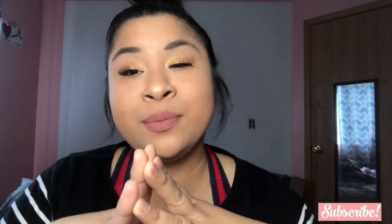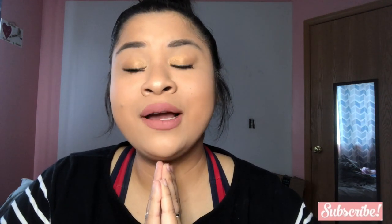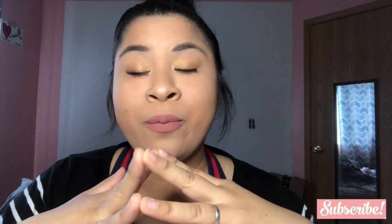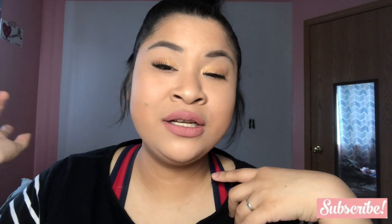Thank you guys so much for watching. I hope you guys liked this mini Amazon haul. Let me know in the comments below if you guys like these kinds of hauls and if you like my new little tripod setup. Thank you guys so much for watching — don't forget to subscribe, comment, and like this video. And don't forget to tell your sister, brother, cousin, mother, and dad to go ahead and subscribe to this channel. Don't forget to hit that notification bell so you guys get notified every time I upload a new video. Thank you guys, I'll see you guys next time. Bye!